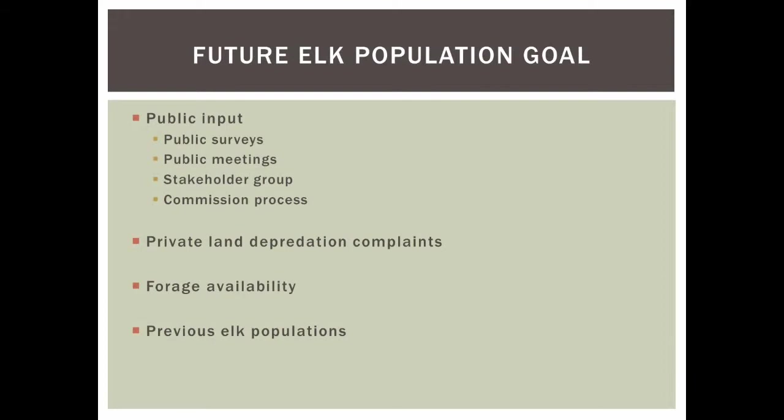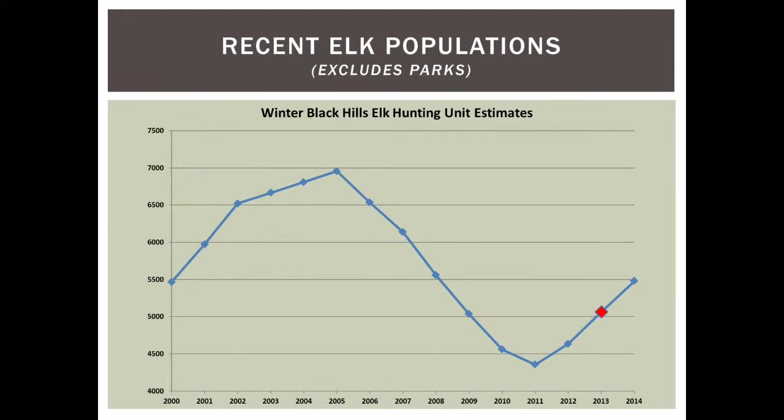What will our goal be? We'll factor in public input — Cindy Longmire conducted a public opinion survey, we'll hold public meetings, work through stakeholder group meetings, and of course the commission process. Private land depredation complaints and landowner tolerance weigh heavily. We'll also consider forage availability and previous elk population levels. Looking back, our one solid data point is the 2013 survey showing 5,100 elk — the first and only time we've surveyed the entire Black Hills.